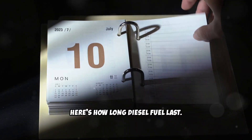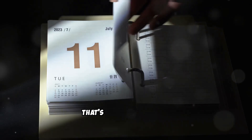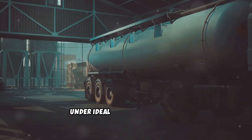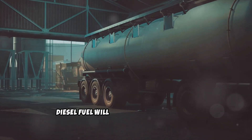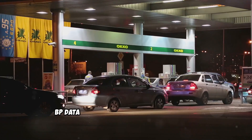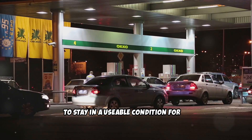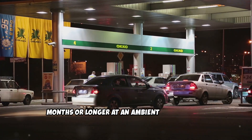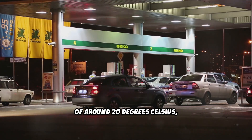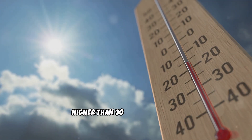Here's how long diesel fuel lasts. Modern diesel fuel starts degrading in just 28 days — that's less than a month. Under ideal storage conditions, diesel fuel will only remain usable for 6 to 12 months maximum. BP data shows diesel fuel can be expected to stay in a usable condition for 12 months or longer at an ambient temperature of around 20 degrees Celsius, but only 6 to 12 months at temperatures higher than 30 degrees Celsius.